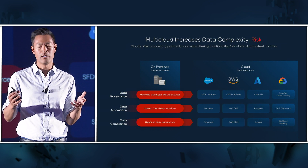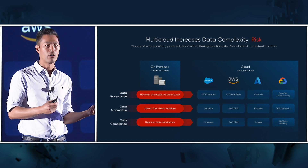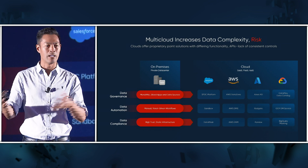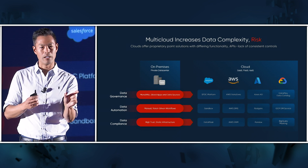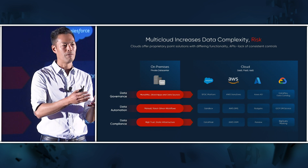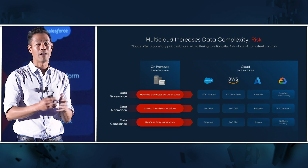The multi-cloud is really increasing data complexity and risk for businesses. If you're managing data and applications across the multi-cloud, there's a lot to think about: how do you govern all this data, automate its movement to unlock innovation, and ensure compliance with GDPR, CCPA, or HIPAA? If you tackle these things in stovepipes and individual silos, you'd have to pick a different micro-solution from each cloud vendor. But each cloud vendor has varying degrees of feature completeness, complexity, and different APIs — creating a mishmash that is very hard to control, contain, and expensive to manage.